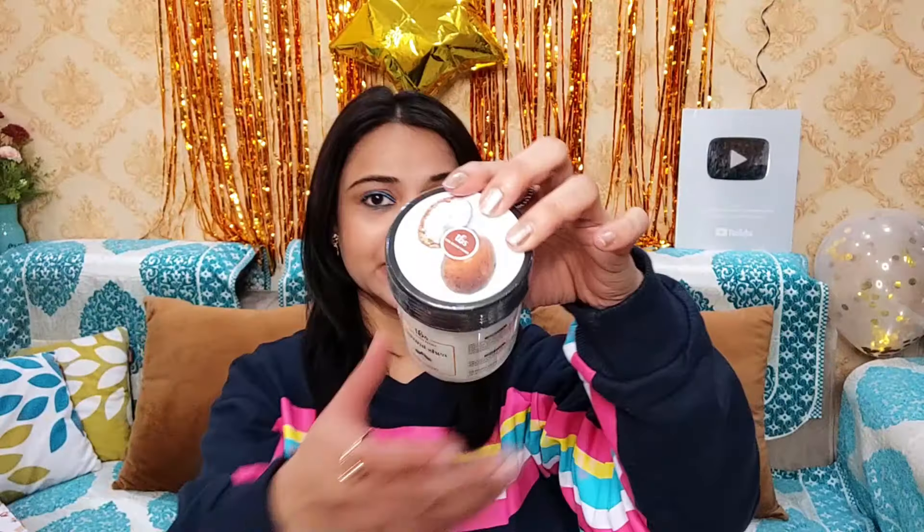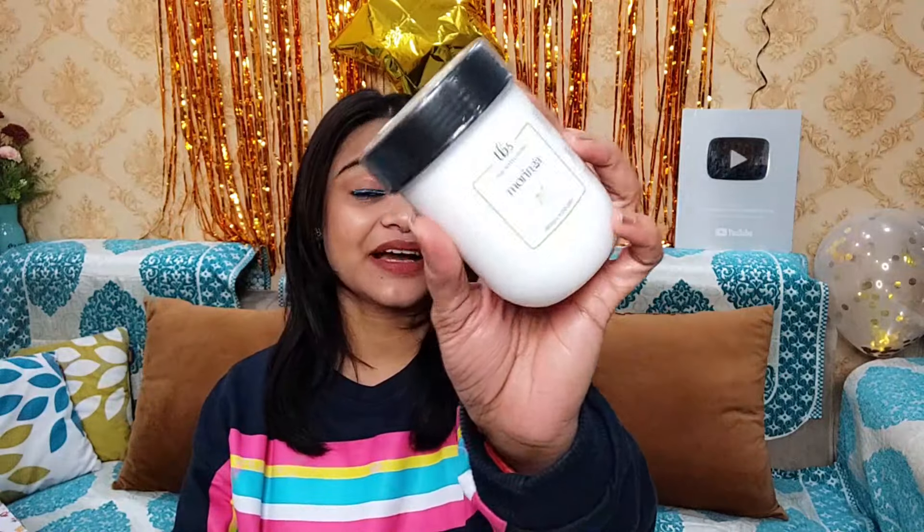This is The Bath Store natural shea body yogurt. And then I have this one — my absolute favorite — this is The Bath Store Moringa body yogurt. It's also very good; I love its fragrance. Let me share another variant with you, which is this one — Lemon Zest — also very good. Now let me show you all the benefits.